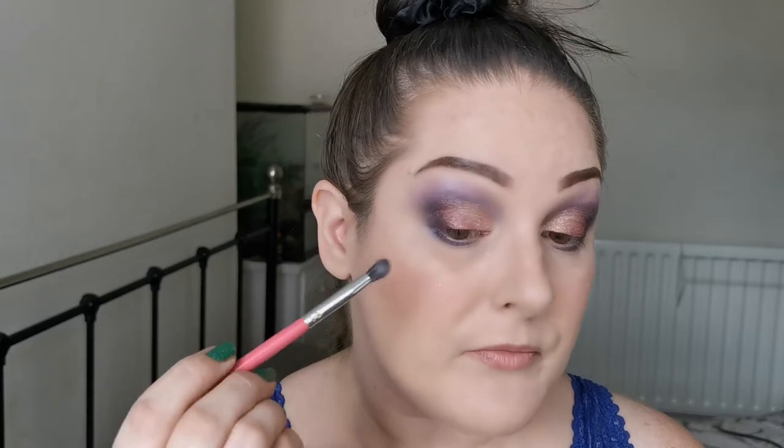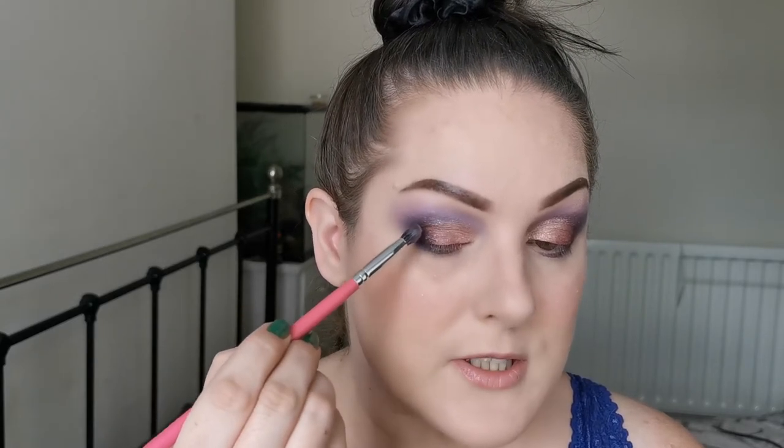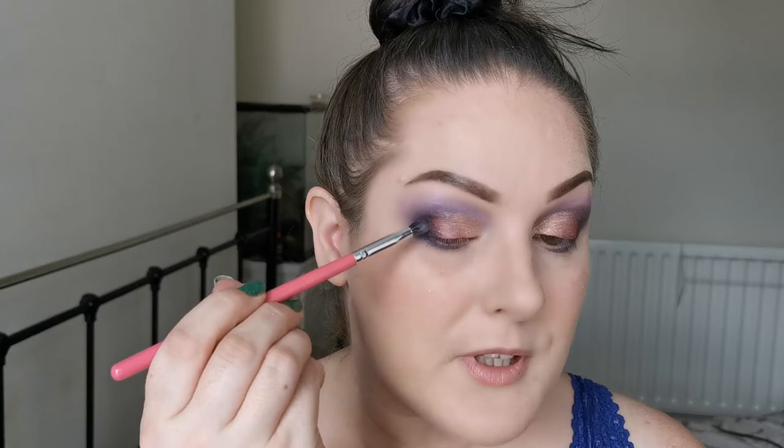I'm going to use the brush I used for Sun Snack — the deeper shade — and just dab it over the edges. I don't think we really need to add any more product; look at that, it's so pigmented! I am so in love with this palette. I feel very fairy-like today and I'm loving it!